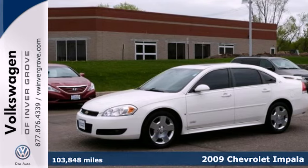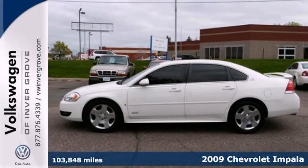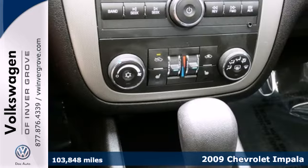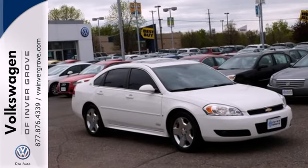Here's a 2009 Chevrolet Impala. Inside you'll find dual zone air conditioning, comfortable seating for five, eight-way power driver seat, and a multi-speaker stereo sound system with a CD player.